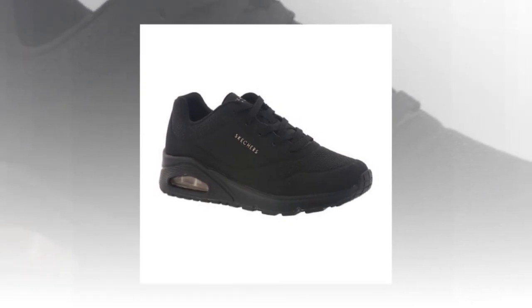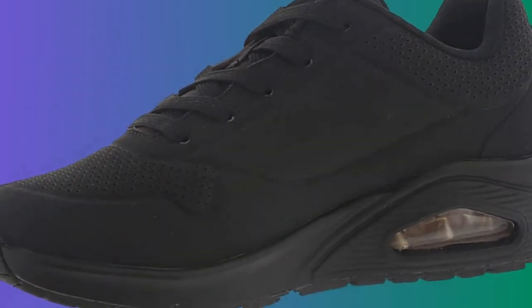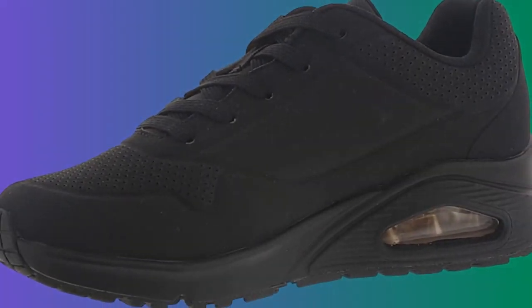One customer shared their experience, saying: "I got orthopedic insoles inside these shoes and they fit perfectly. They're comfortable even without the orthopedic insoles. Buying these shoes for work was worth it." So if you're looking for comfort and quality, this shoe might just be perfect for you.